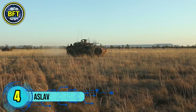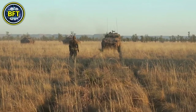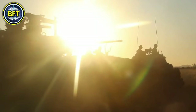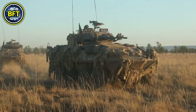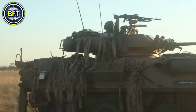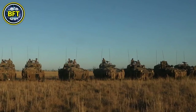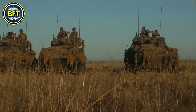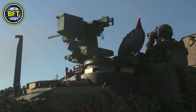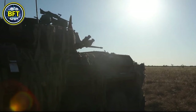Number 4: ASLAV. The ASLAV, or Australian Light Armored Vehicle, is an 8x8 armored vehicle based on the American LAV-25, produced by General Dynamics Land Systems Canada. Introduced to the Australian Army in the early 1990s, the ASLAV is highly modular, with kits enabling it to serve multiple roles such as reconnaissance, personnel transport, command, and ambulance services. Its main armament is a 25mm M242 Bushmaster chain gun, supported by a 7.62mm machine gun and smoke grenade dischargers. Powered by a Detroit Diesel engine with 275 horsepower, it can reach speeds up to 75 miles per hour and has an operational range of 410 miles.